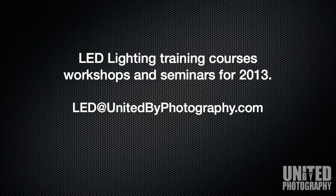For 2013, we are planning on running a number of LED lighting training courses, workshops and seminars. Please get in touch at led@unitedbyphotography.com.